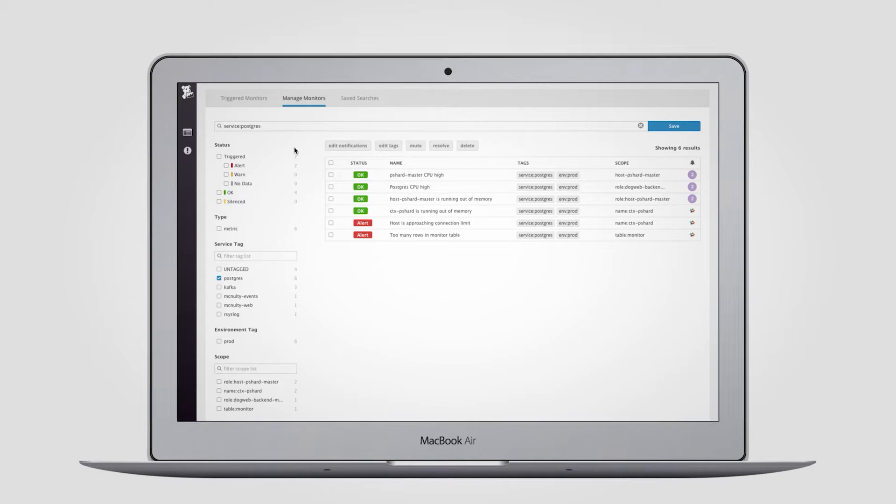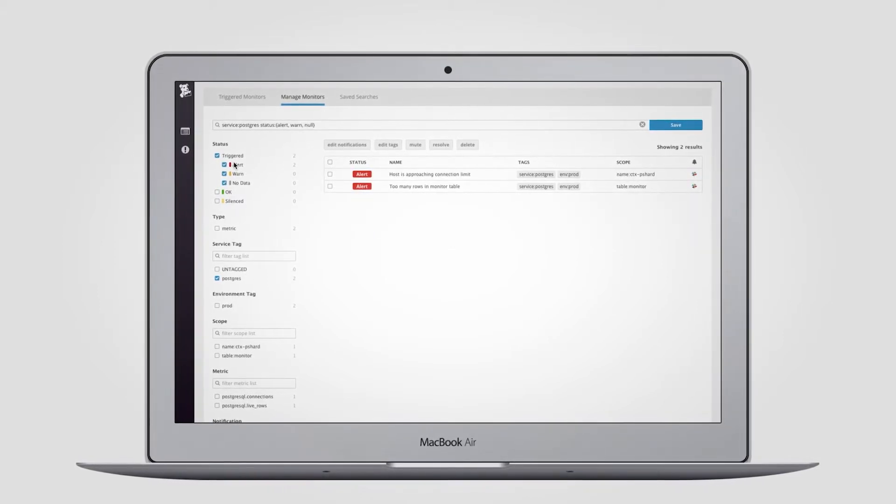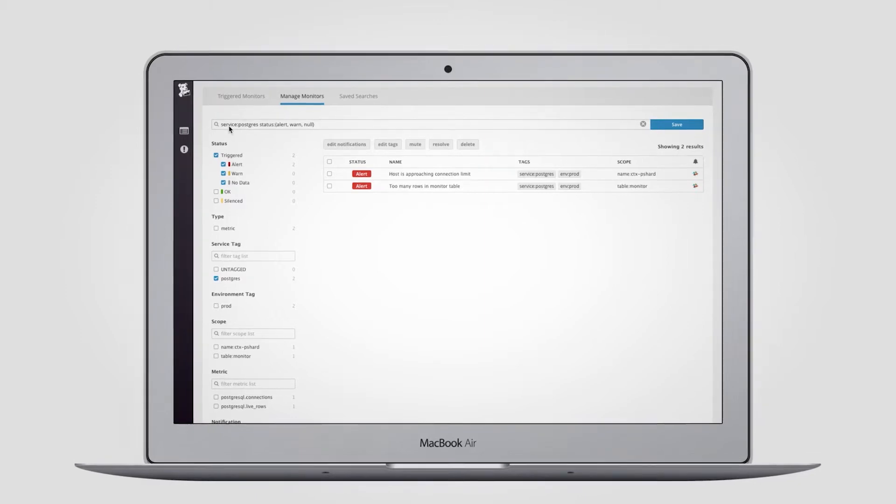As long as I've been a designer we've had mock-ups — the idea that you create an image of what a screen in an application will look like, and you try to simulate the different flows of an application by basically stringing together those screens.